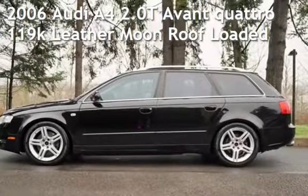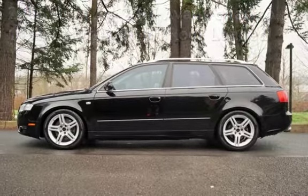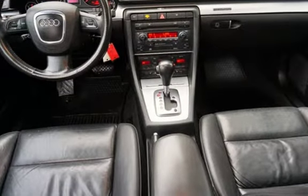Check out this pre-owned 2006 Audi A4 2.0T Avant Quattro. This four-door wagon has a four-cylinder, 2.0-liter i4 engine, with all-wheel drive, and an automatic transmission.